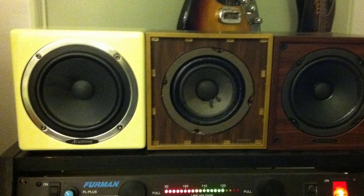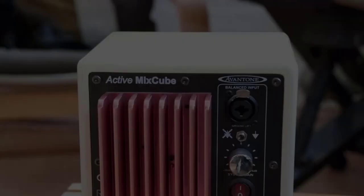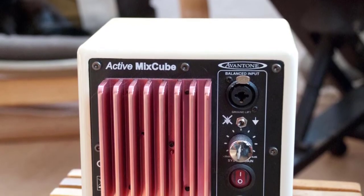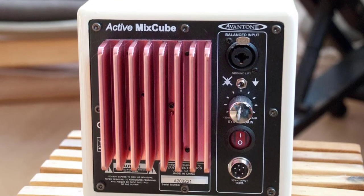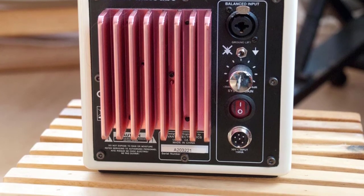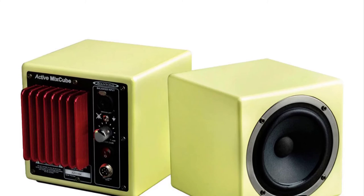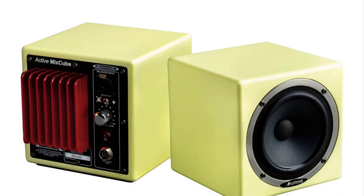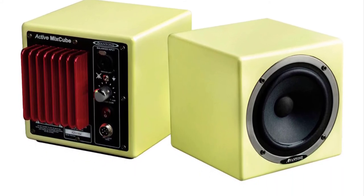It sports a single 5.25-inch woofer and produces sound without a tweeter, much like most budget speakers. There are no fancy controls — all you have to do is plug in, get it in position, and listen to your mix. Avantone assures that each unit is properly shielded so you can use it beside computers without worrying about interference. The speaker system comes in a 6.5-inch cube MDF cabinet that doesn't require much space, and it comes in black or cream.